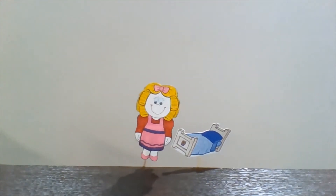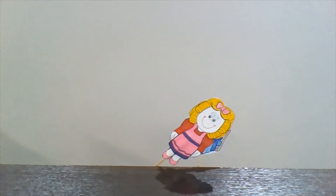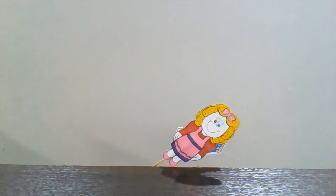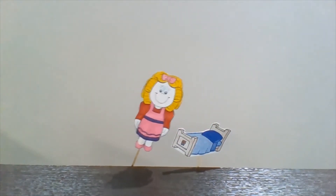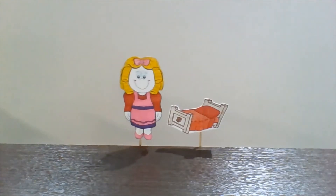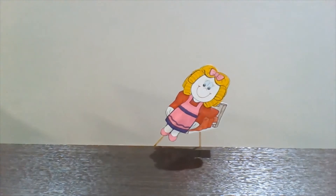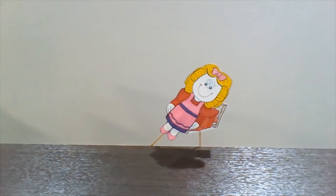And she lies down on Daddy Bear's bed. "Ouch! This bed is too hard!" she screams. Then she lies down on Mommy Bear's bed. "Ouch! This bed is too soft!"